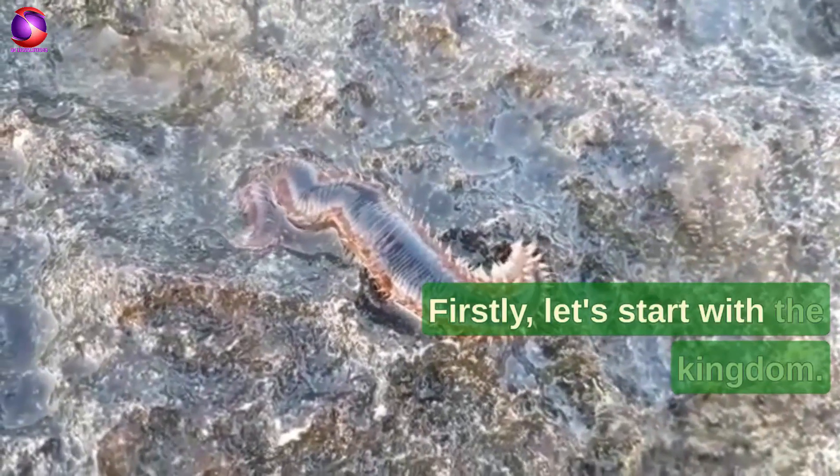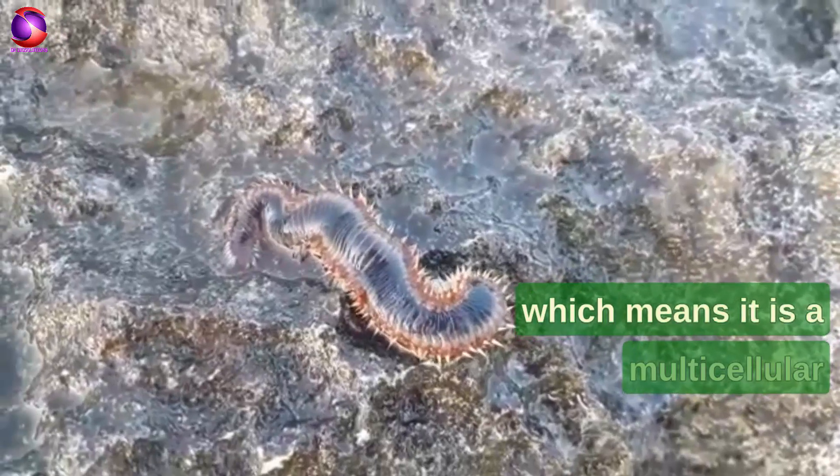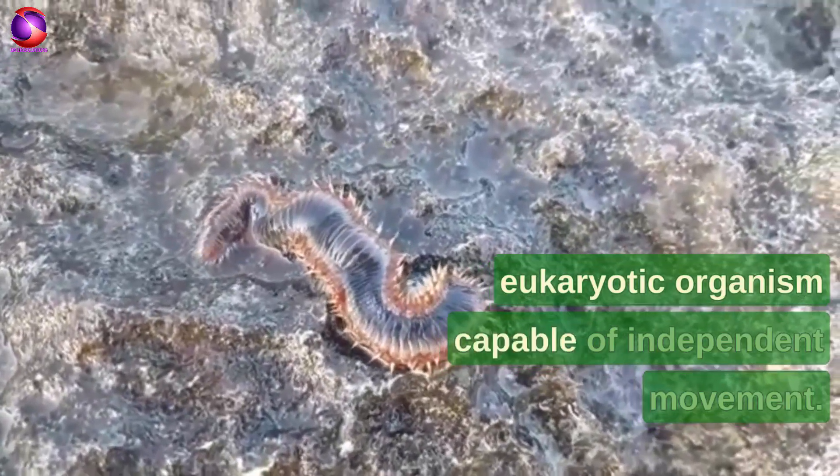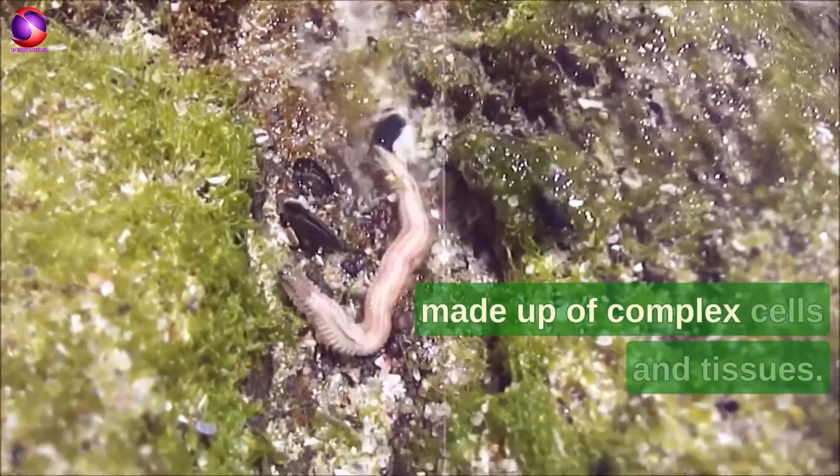Firstly, let's start with the kingdom. Nereus belongs to the animal kingdom, which means it is a multicellular eukaryotic organism capable of independent movement. It lacks a cell wall and is made up of complex cells and tissues.